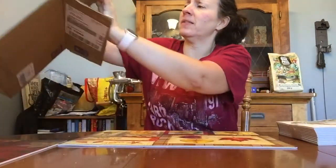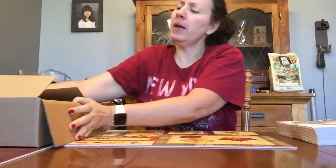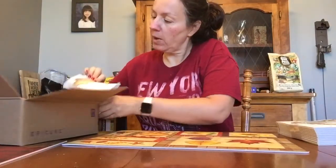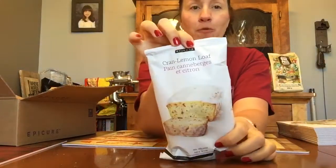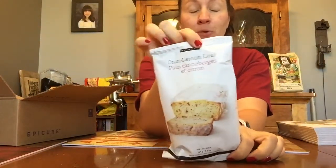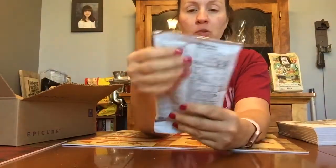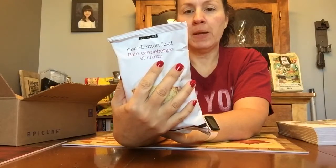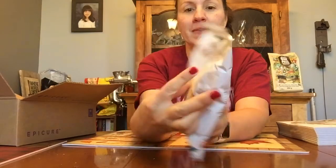I must have ordered the dessert packs. Cranberry lemon loaf — I know some people don't like lemon, but I love it, so I should actually make this today. I hope the instructions for the frosting are on here. It's a glaze — icing sugar and lemon juice. Looks like I've got to go out and buy some more lemons.